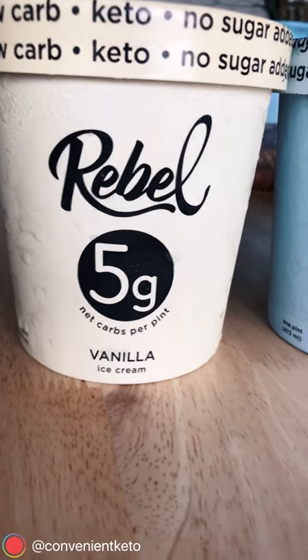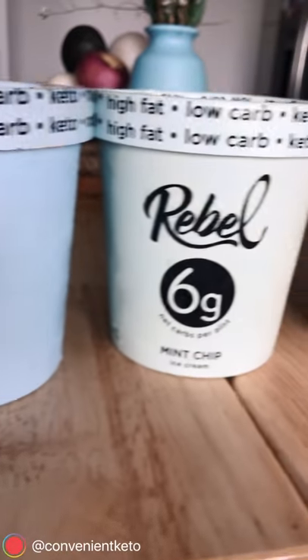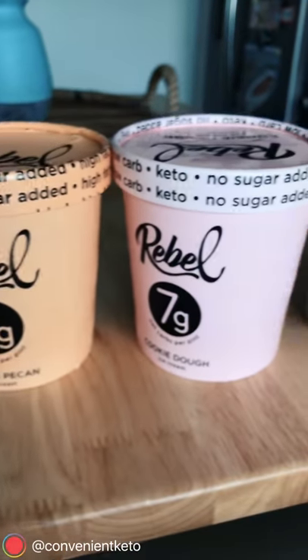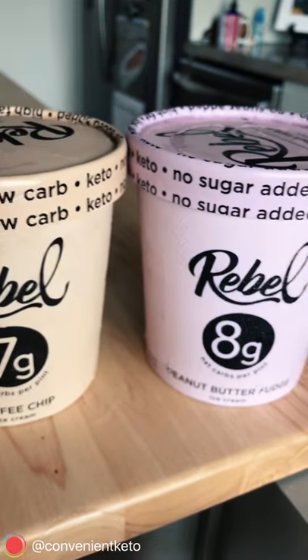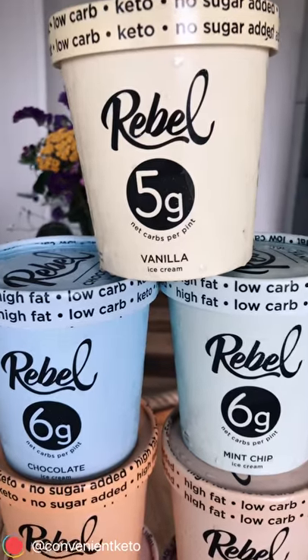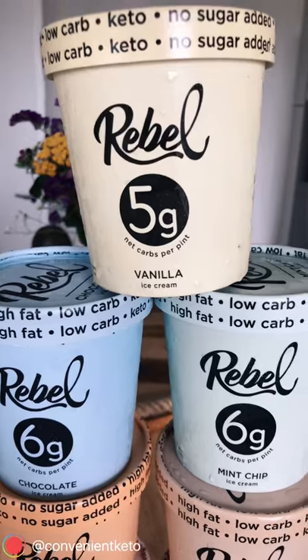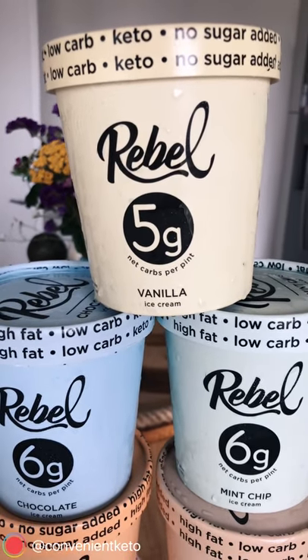Alright, here it is — Rebel ice cream, top to bottom, all the flavors except for strawberry. Sadly it's kind of hard for us to find that. So first off, we'll say we've tried these flavors. They're amazing, but I guess we'll have an excuse to try more ice cream.